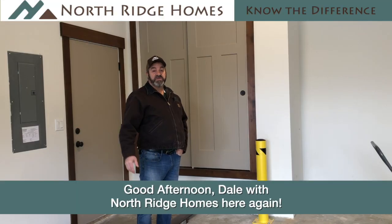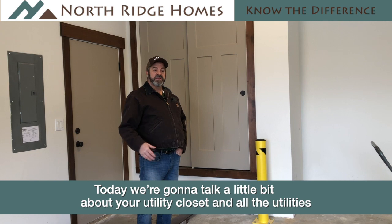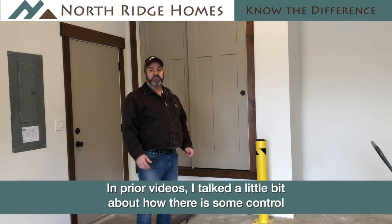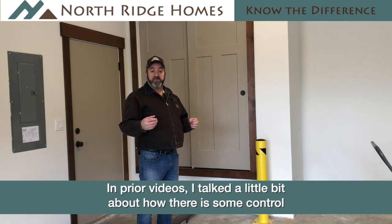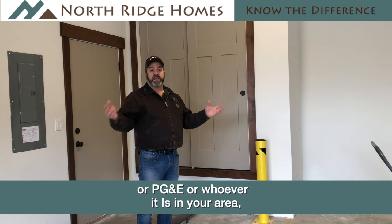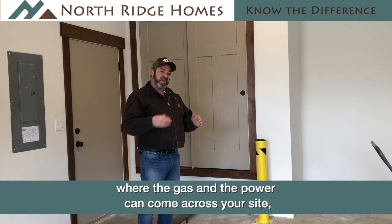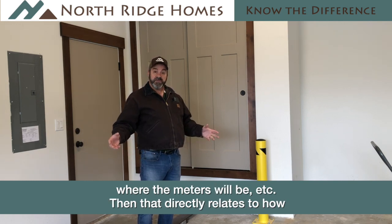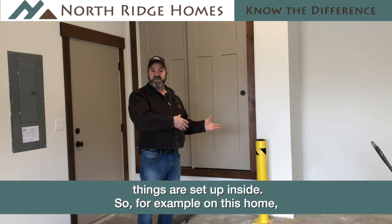Good afternoon. Dale with Northridge Homes here again. Today we're going to talk a little bit about your utility closet and all the utilities that come into your house — where they come in and why. In prior videos I talked about how there is some control by the utility company, whether that be Avista or PG&E or whoever it is in your area, of where the gas and the power can come across your site, where your meters will be outside, etc. And that directly relates to how things are set up inside.